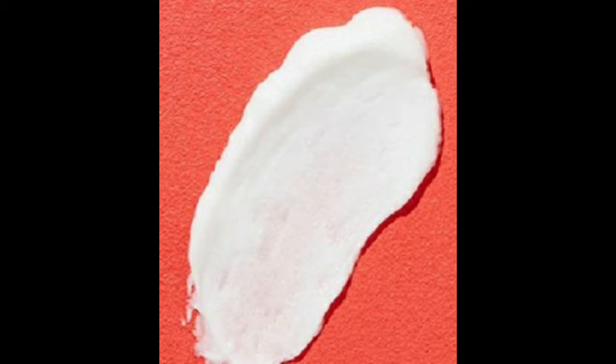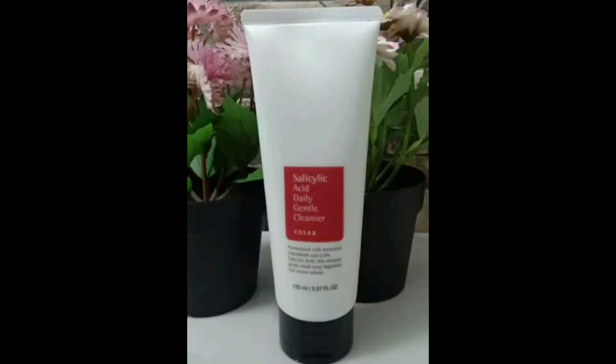If you have a cream, it will feel like that. When you apply the face wash and wash it off, it will feel squeaky clean. It will stretch out the skin a little, but there will still be some moisture in the skin.